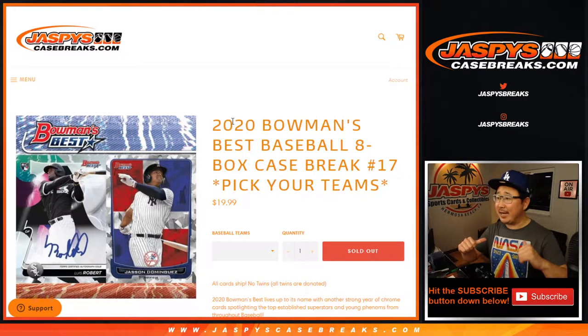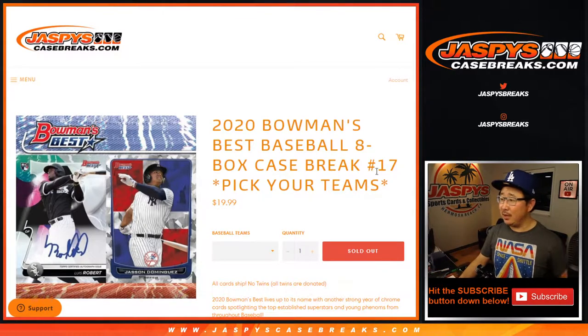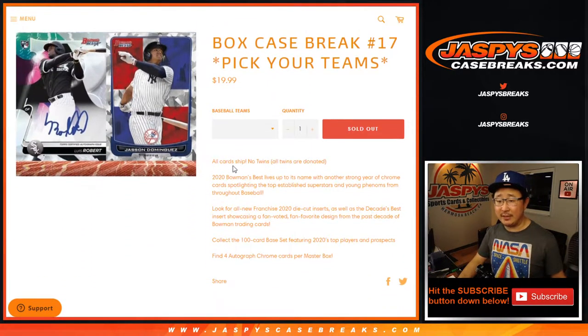Hi everybody. Joe for JaspiesCaseBreaks.com here with 2020 Bowman's Best Baseball, 8-box picker team number 17. All cards shipped. No twins, though — no twins hits. All twins' cards, even if they're numbered cards, will be donated somewhere.